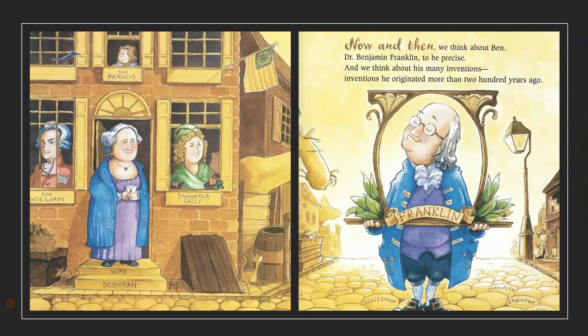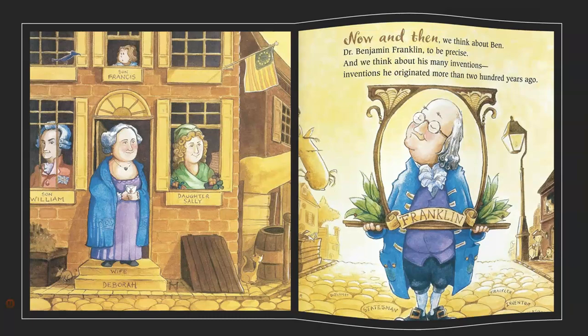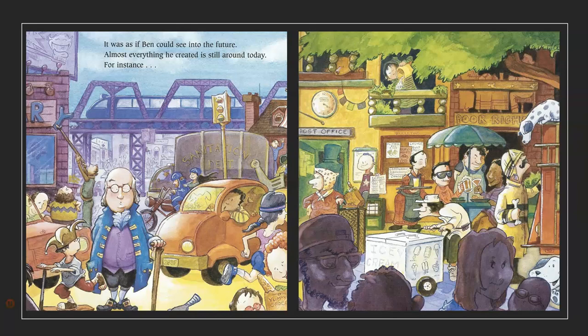There's his wife, Deborah, on the left-hand page. His son, William, Francis, and his daughter, Sally. It was as if Ben could see into the future. Almost everything he created is still around today. For instance,